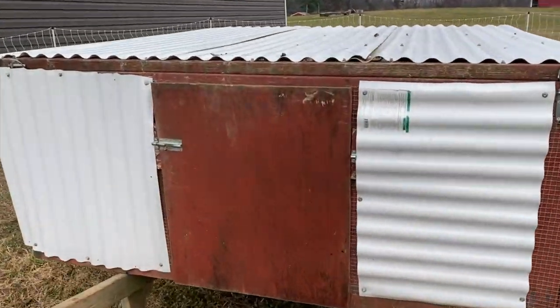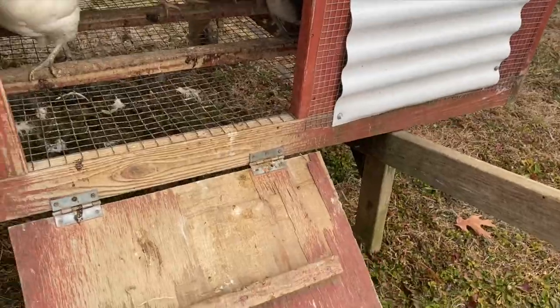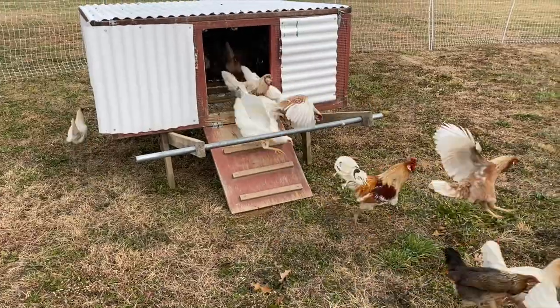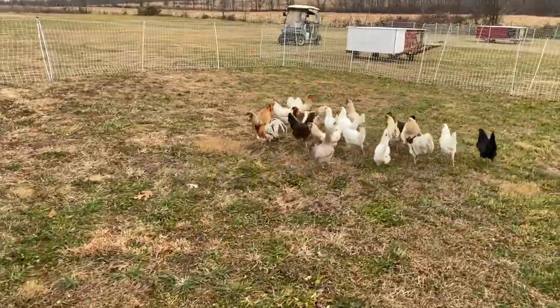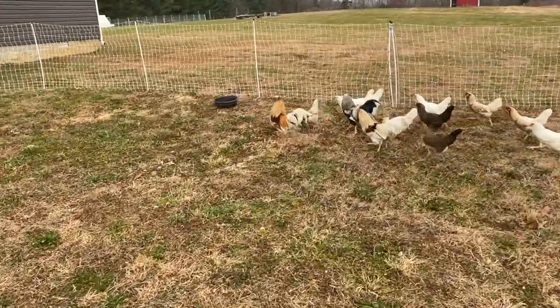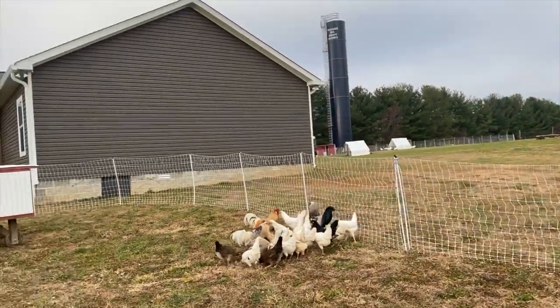Let's get these guys out. We've got the nest boxes turned around so they have some egg-laying time. These are the Whiting True Blues. Some people have asked: with them so close together, do the roosters go at each other? No, they haven't. The Whiting True Blues fly out — they're a little more flighty than the other birds — but we haven't had any issues with them going into other pens and getting after the other birds.